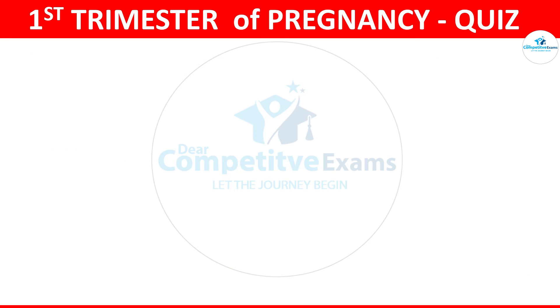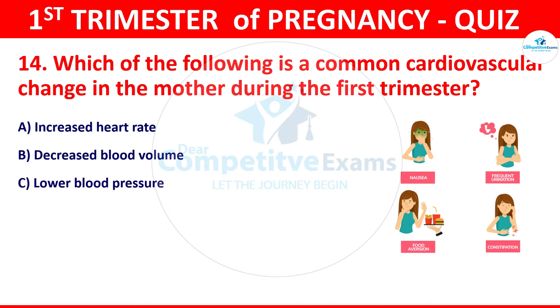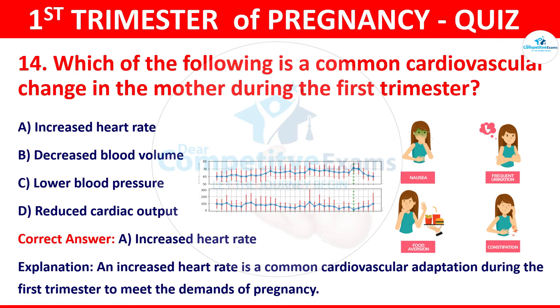Question 14: Which of the following is a common cardiovascular change in the mother during the first trimester? The options: increased heart rate, decreased blood volume, lower blood pressure, or reduced cardiac output. The correct answer is increased heart rate. An increased heart rate is a common cardiovascular adaptation during the first trimester to meet the demands of pregnancy.